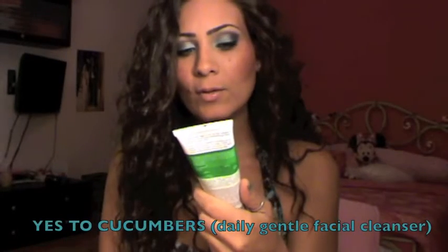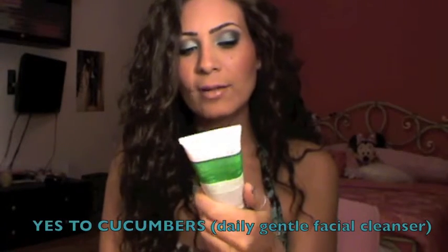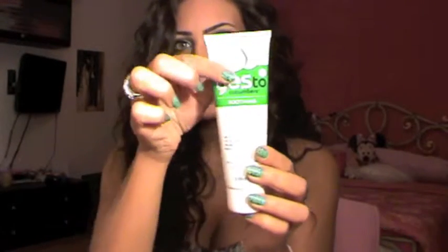Next is the Yes to Cucumber Daily Gentle Facial Cleanser, and as you can see I've used a lot of it. I love this product. First of all it smells like cucumber and I love cucumber — it smells so good. It's very foamy and it works very well with my Clarisonic, so that's what I've been using lately.